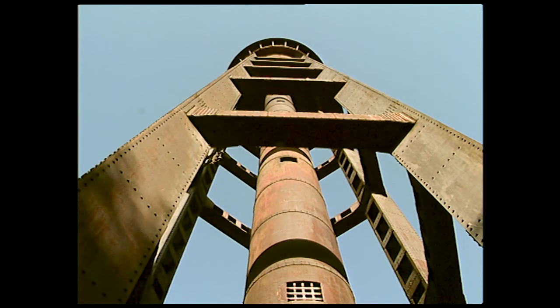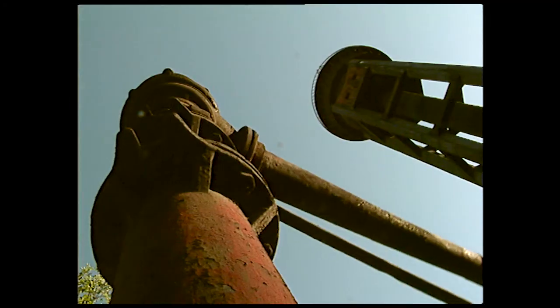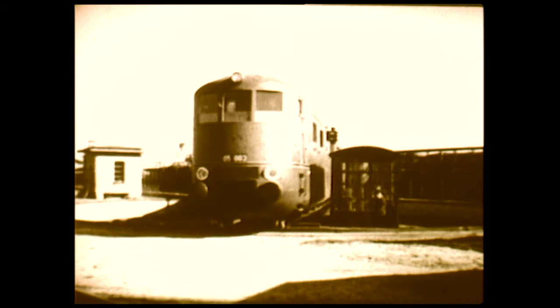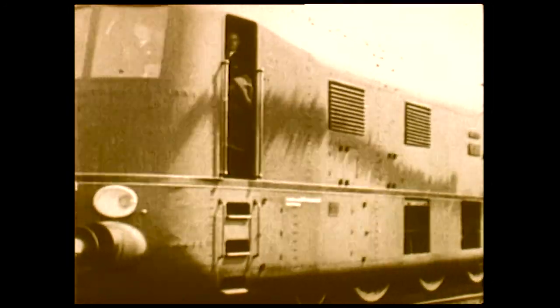Whatever remains is by chance rather than intent, like this haunted shed in Berlin. How different things appeared in the 1930s. The German 05-003, in its original streamlined guise of 1937, now epitomizes the high mark of steam traction.